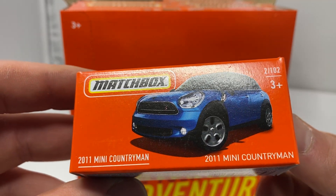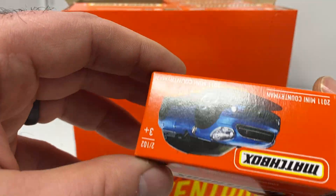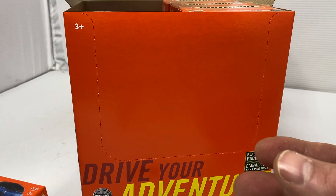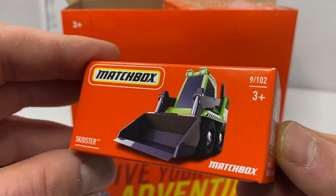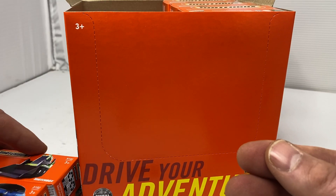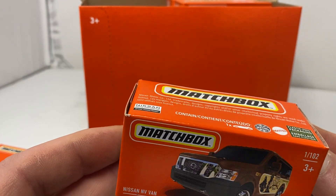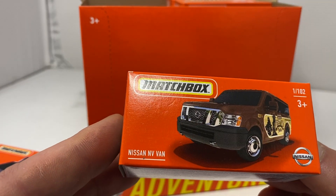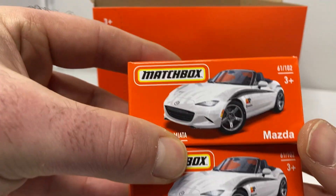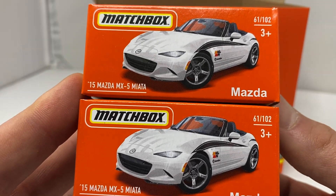There is the 2011 Mini Countryman — there's two of those. Then there's the Skidster. They changed the design on the side, the outside of the match boxes, the Power Grabs. There's the Nissan NV Van. Then there's two of the awesome Miata.